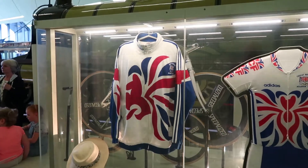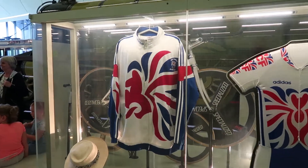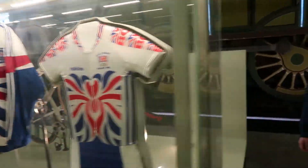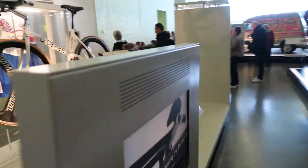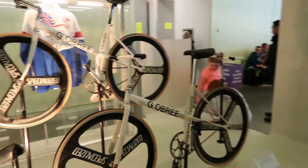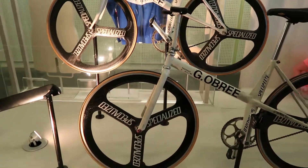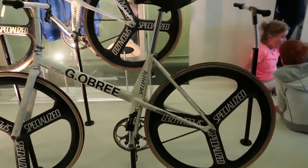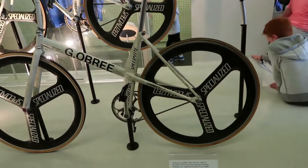I found one of the exhibits relating to the famous Scotsman Graham O'Brie. And this was his famous bicycle, which he made out of parts from a washing machine I think. He set a world record on this bike, I believe.